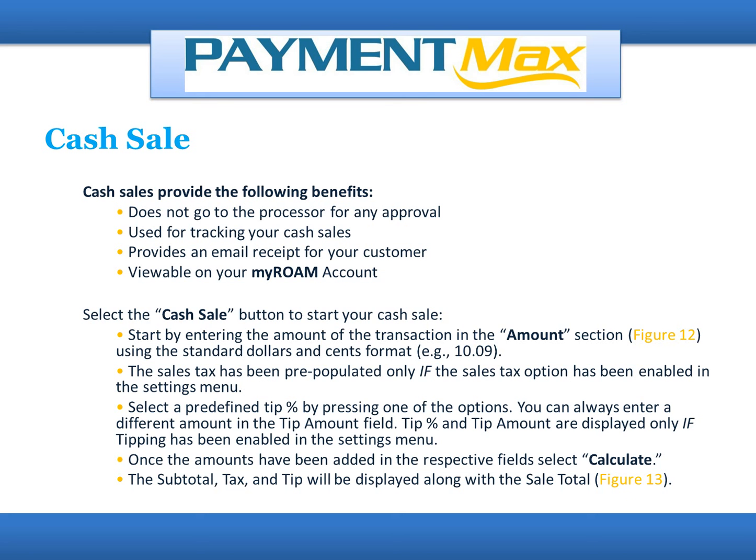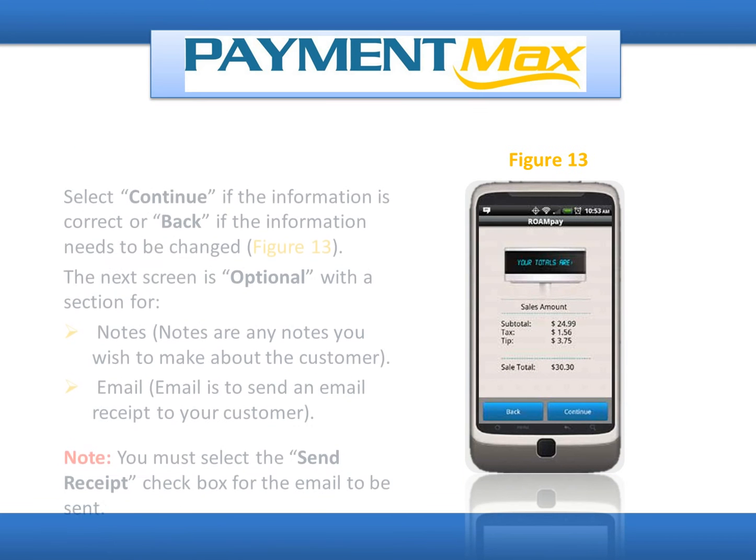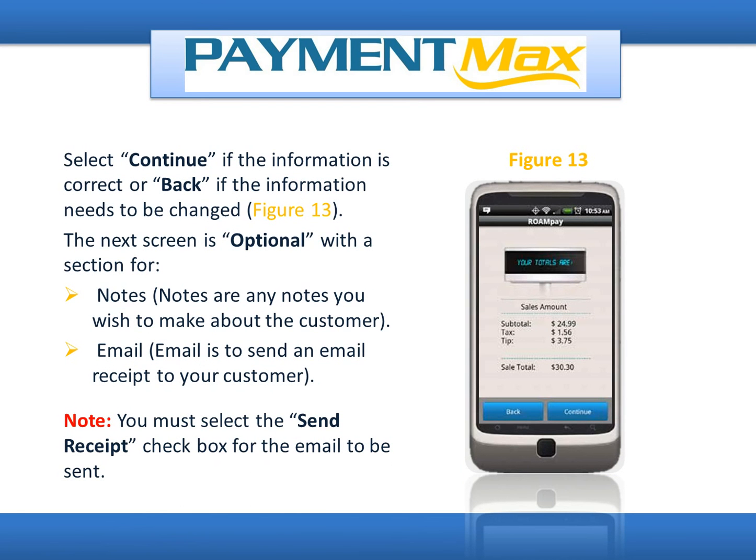The sales tax has been pre-populated only if the sales tax option has been enabled in the settings menu. Select a predefined tip percent by pressing one of the options, or enter a different amount in the tip amount field. Tip percent and tip amount are displayed only if tipping has been enabled in the settings menu. Once the amounts have been added, select Calculate. The subtotal, tax, and tip will be displayed along with the sales total. Select Continue if the information is correct or Back if it needs to be changed. The next screen is optional with sections for Notes (any notes about the customer) and Email (sent to your customer).